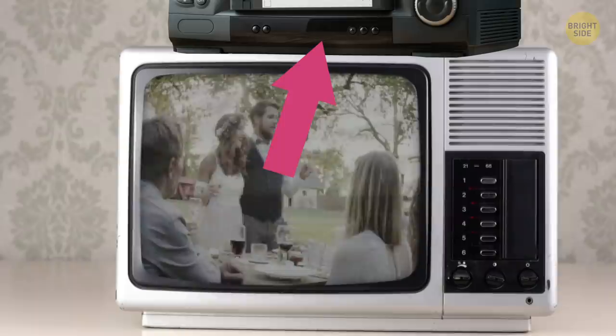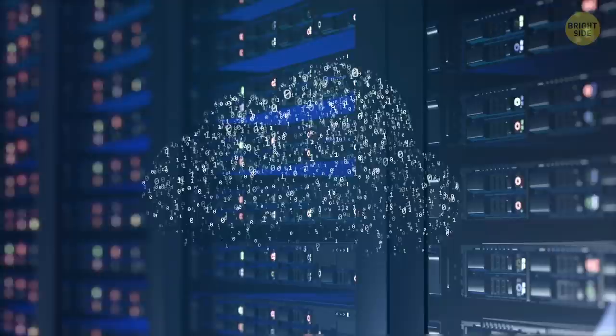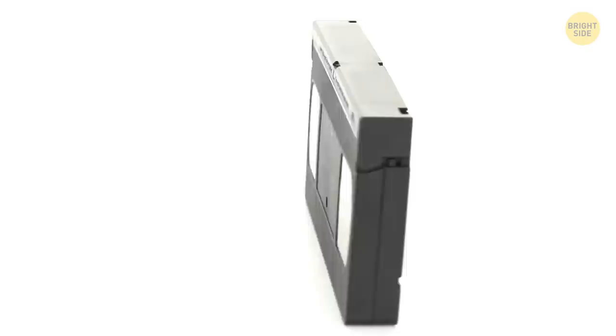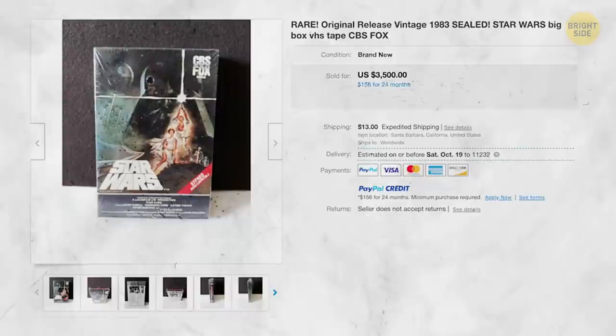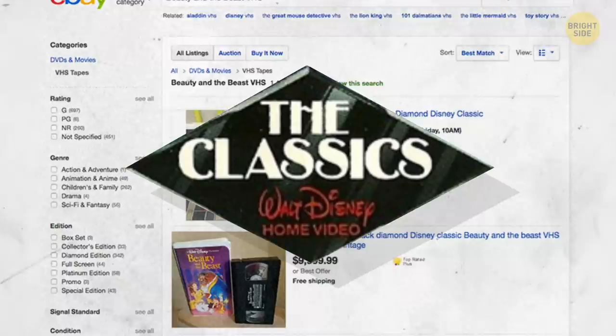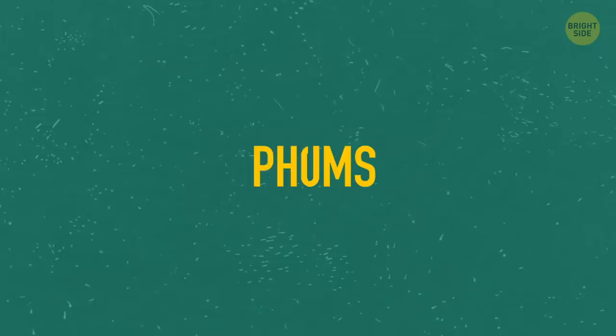VHS tapes: gone are the days when you recorded family events on a Super 8 and watched it later from VHS tapes on your player. Even CD players that came later are now a rarity. Everything's on hard drive now, or even on the web, where it'll stay for a very long time, if not forever, or be replaced by something newer. But surprisingly, though they're gone from households, there are still VHS tapes that are incredibly rare and valuable even today. For example, there's a Star Wars sealed box tape for sale on eBay that costs $3,500. Owners of Disney Black Diamond series videocassettes, which got its name from a black diamond symbol on every box, sometimes ask astronomical sums for their treasures. It's best to do your research, though, because some of the prices are simply crazy for no good reason.